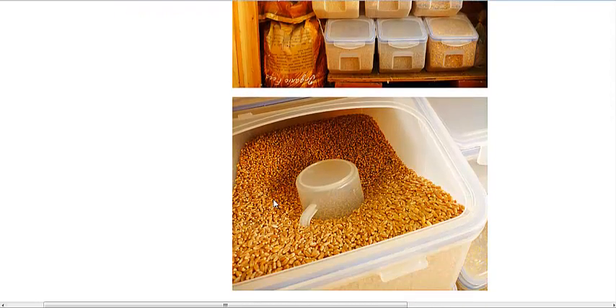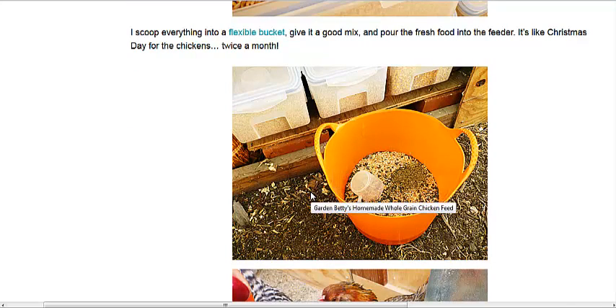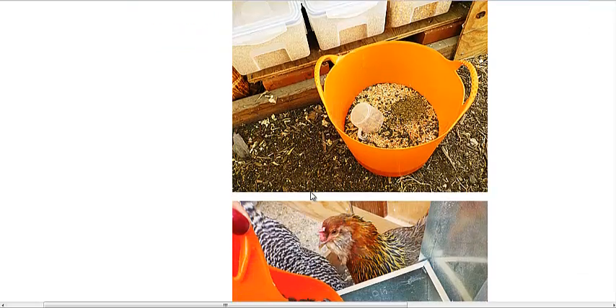If you want to stretch your dollar even further, you could sprout some of these grains or put them in a fodder system and grow them for about three weeks. The enzyme count will go up higher, as will the calories and the weight, so you can save a lot of money and give your chickens really healthy food.